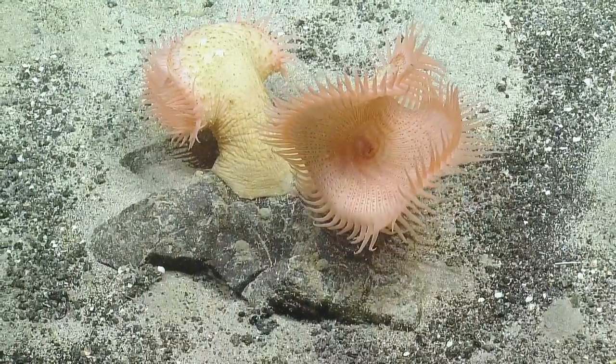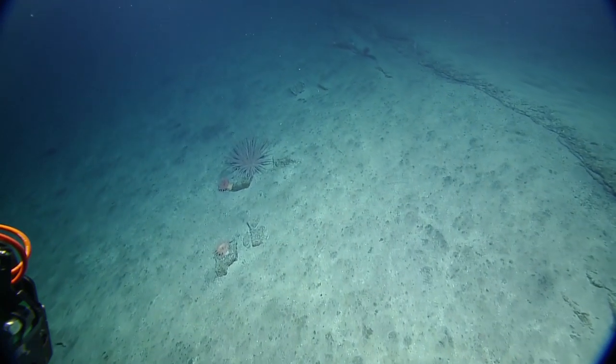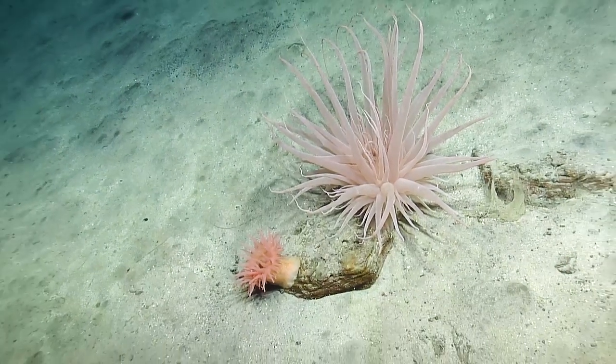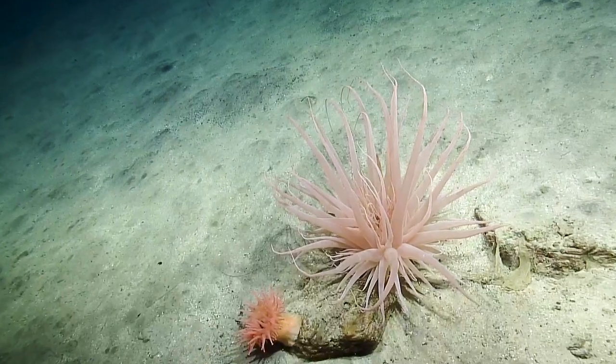Okay, we gotta get trucking though. We need to be able to stop and look at stuff. Can you zoom in on that? Yes, please zoom in on that. What is that? That looks like a very large anemone. Wow, that's awesome.